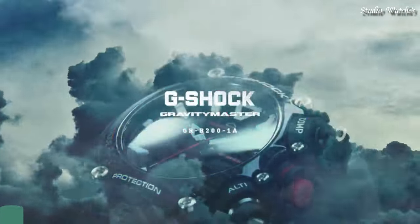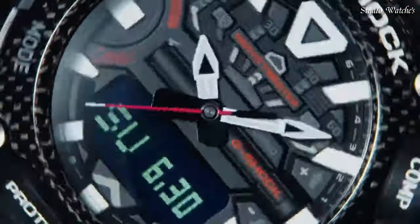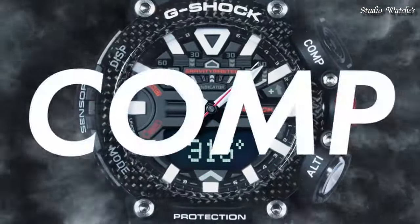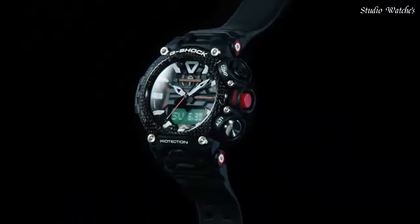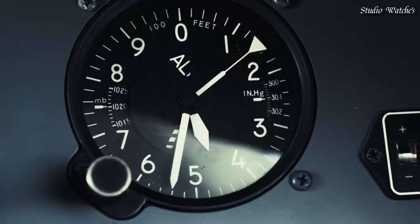Number 6. Casio G-Shock Carbon Gravity Master GR-B200-1AJF Men's Watch. Japanese Quartz Movement in 5635 caliber. Carbon case of round shape. Case dimensions are 54.1mm in diameter and 18.3mm in thickness. Display type: Analog Digital. This timepiece has mineral glass. 200m water resistance. Features: Glowing hands, Bluetooth, compass, barometer, altimeter, thermometer, step count, world time, chronograph, countdown timer, alarm, perpetual calendar, backlight, date, day, month.